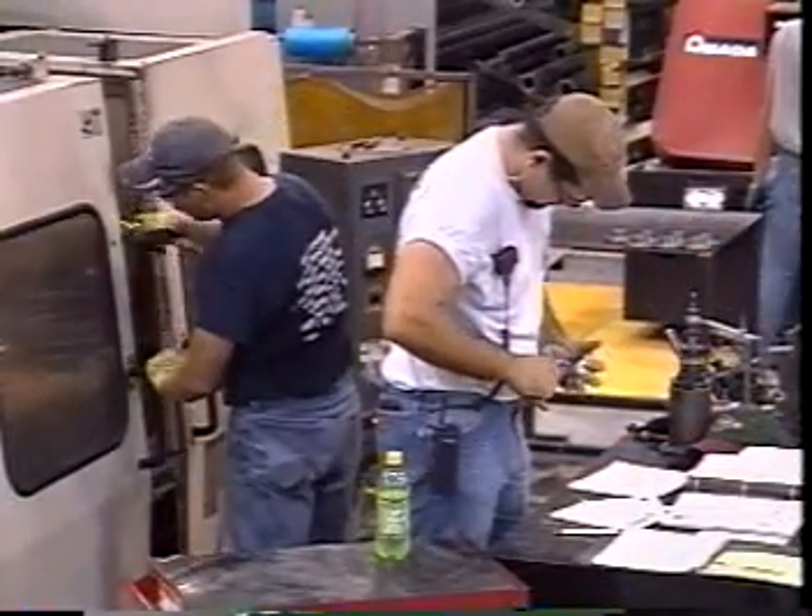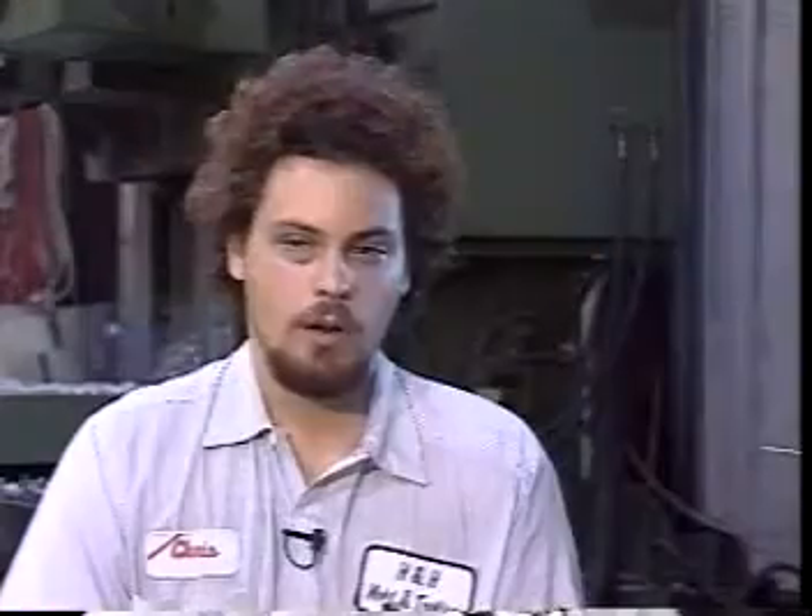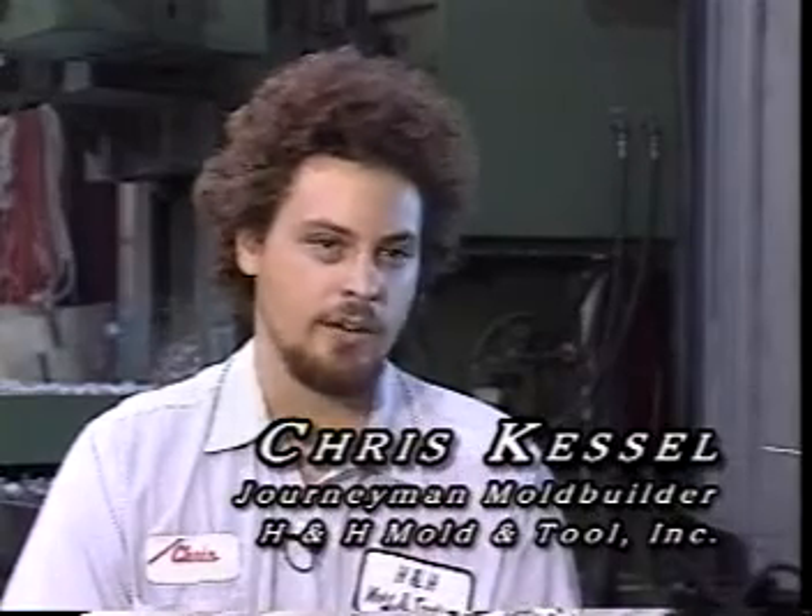Our graduates continually experience success. As soon as I came to Vermeer, I hit the ground running. Just within a few hours I was running a machine, keeping up with the other guys in the cells and didn't have any problems. They gave me the basis for the CNC programming and the setup so I could just take right off. It's going wonderful. I couldn't ask for anything else.